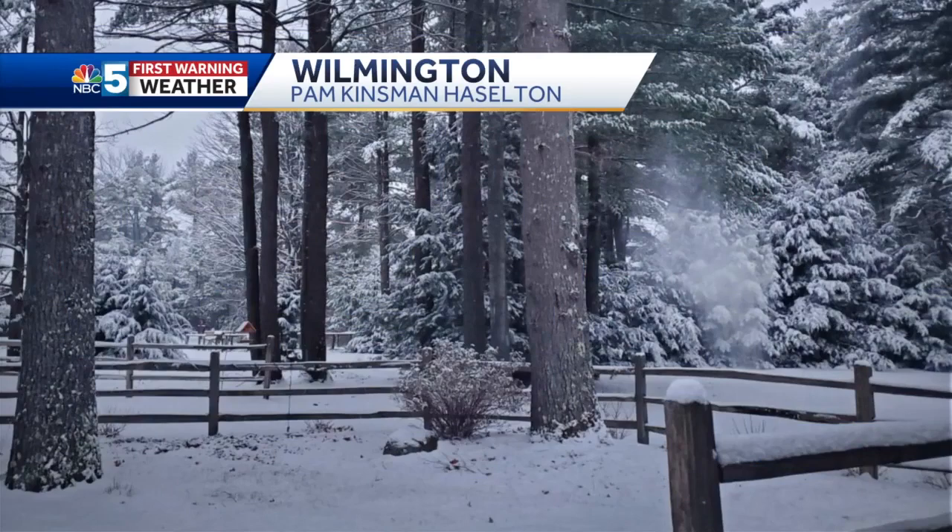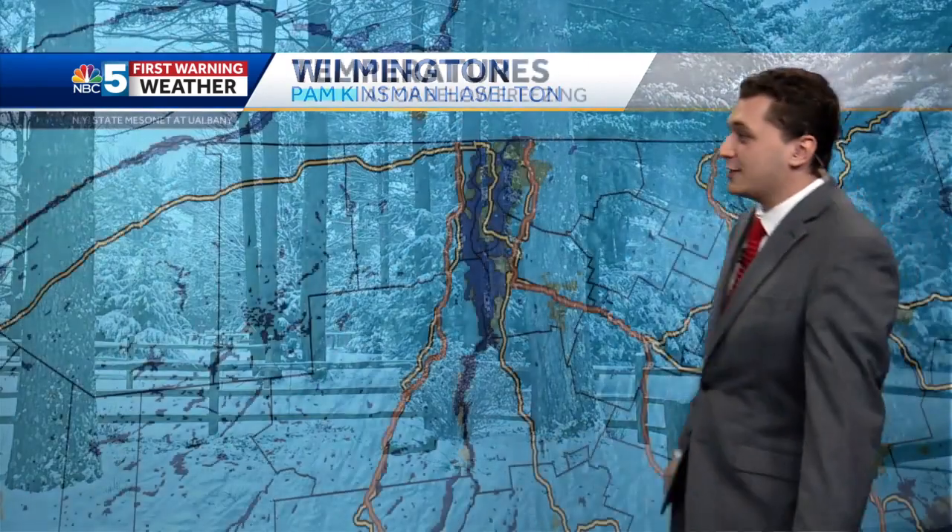Not really sticking as much to the roadways, but it is sticking to the trees, of course — a picturesque shot from Wilmington here. Pam Kinsman-Hazelton coming in with about 3 inches in Wilmington, New York at this hour.